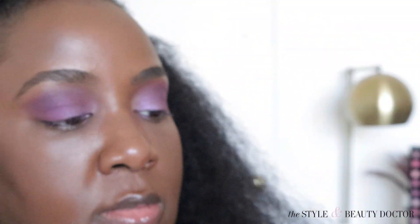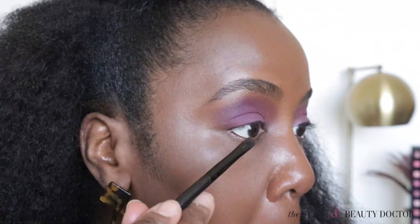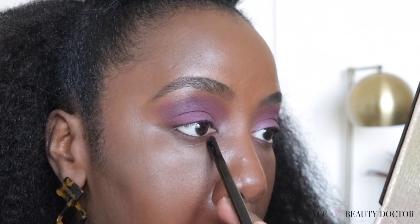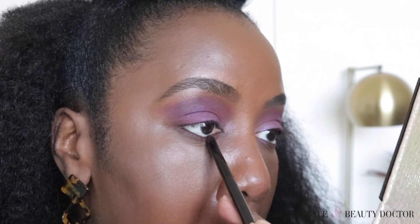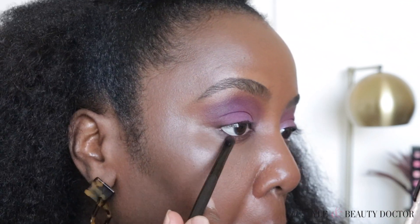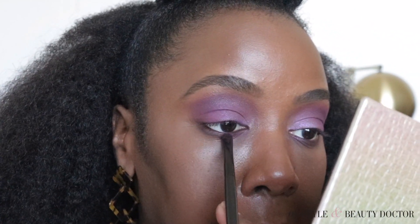Now with the Laura Mercier smudger brush, I'm gonna go in with credit to start. And I'm gonna put a little big wig underneath there as well.